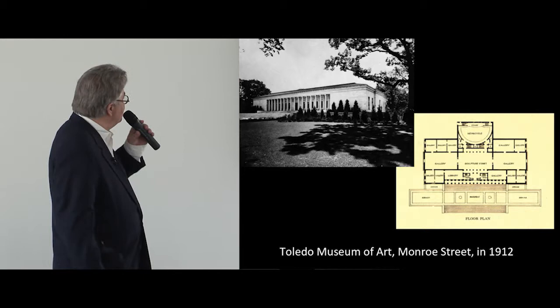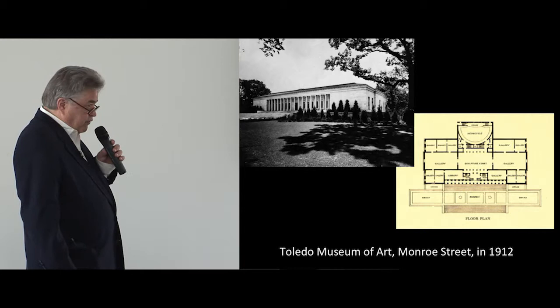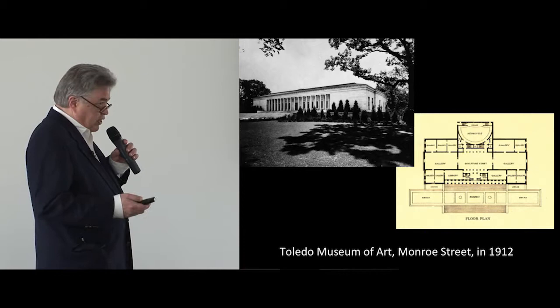You'll notice there are no wings yet, but you can clearly see the steps rising up to that wonderful arcade at the center. It's in very much a neoclassical style, sometimes called a Beaux-Arts style, which was very popular in the late 19th and early 20th century, using classical elements like columns and entablatures — the things which columns support — in Greek and Roman style.